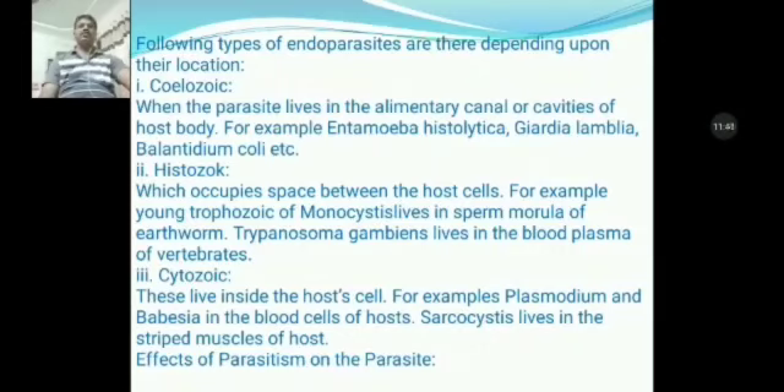Second is histozoic, meaning protozoans which occupy the space between host cells. For example, the trophozoite of Monocystis in the sperm morula of earthworm. Trypanosoma gambiense lives in the blood plasma of vertebrates. Third type is cytozoic. These protozoans live inside the host cell. For example, Plasmodium and Babesia live in the blood cells of the host, and Sarcocystis lives in the striated muscle of the host.